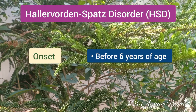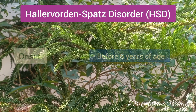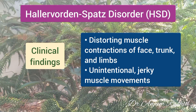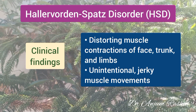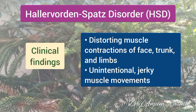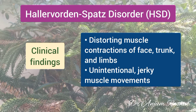The childhood form has onset evident before 6 years of age. The clinical findings of Hallervorden-Spatz syndrome include a wide variety of symptoms that vary based on the severity of the disease and how long it has progressed. Distorting muscle contractions are a common symptom; they may occur in the face, trunk, and limbs.